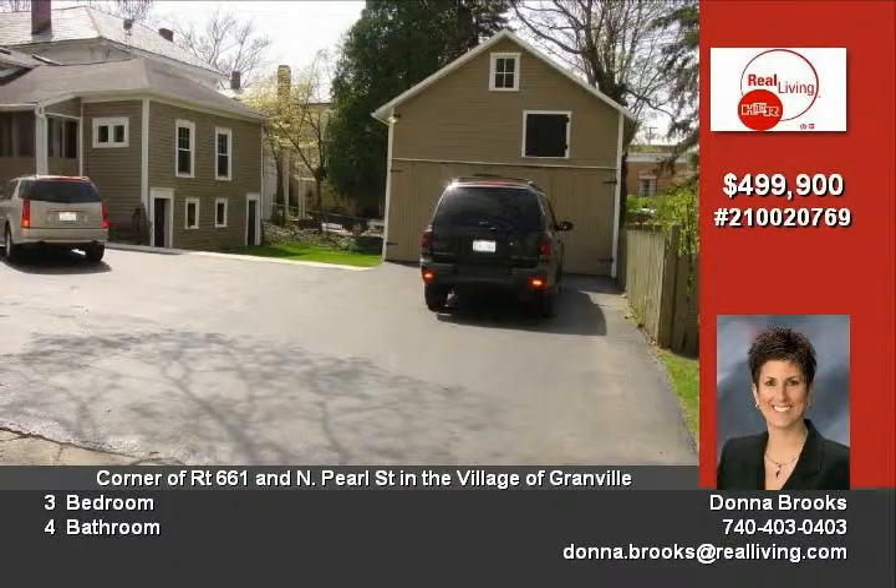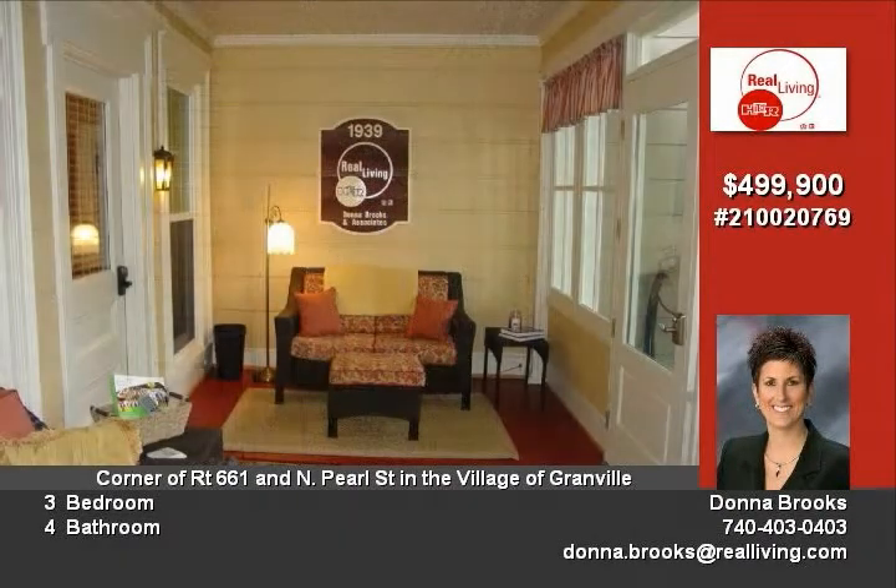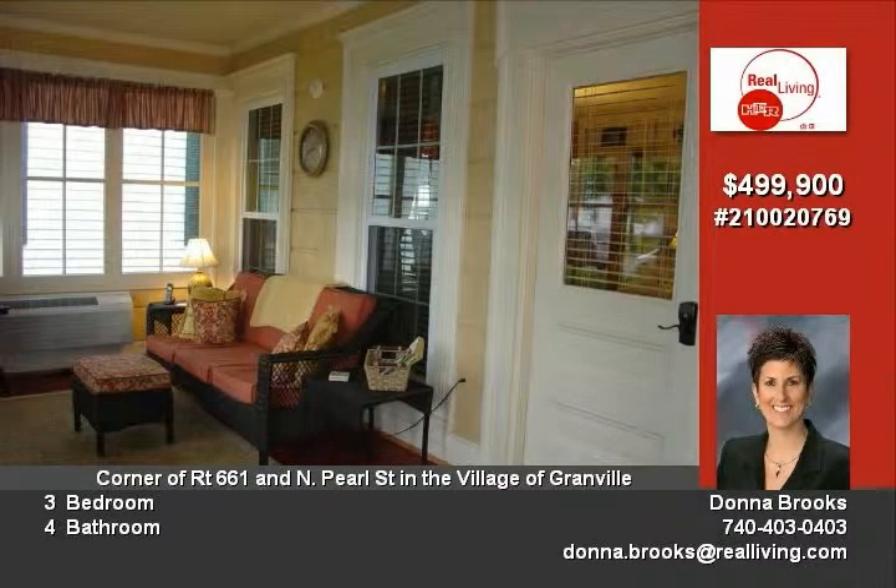Installed high-efficiency gas furnace and new A/C with dual zoning. Extremely low utility bills. R-60 blown-in insulation in all attics and all exterior walls. Added new master bedroom